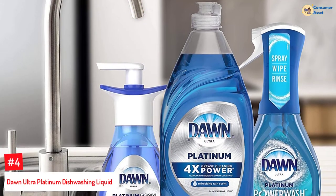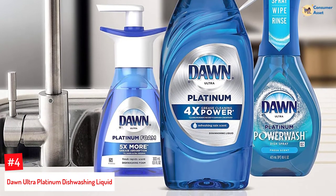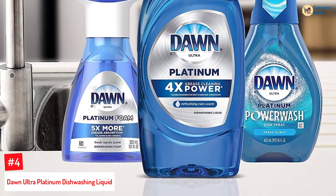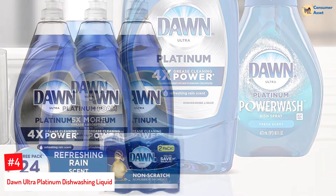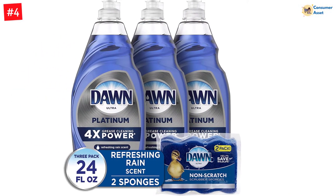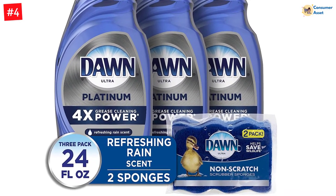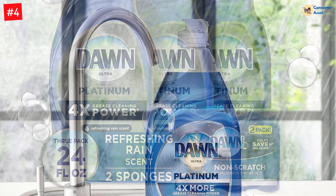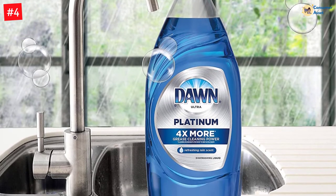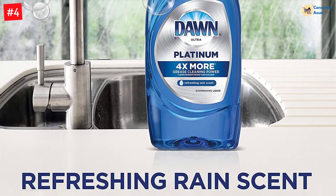Number 4: Dawn Ultra Platinum Dishwashing Liquid. With 4 times more grease cleaning power than the non-ultra Dawn dishwashing liquid, this dish detergent for hard water can even remove 48-hour-old dry encrusted food from your dishware. It comes as a set of 3 bottles of 24 ounces each and includes 2 non-scratch scrubber sponges. It has a cleansing, refreshing rain scent that leaves your dishes and glasses smelling fresh and clean, and it is more economical, getting through more dishes with less detergent. You can also check out a brief video review of this product.